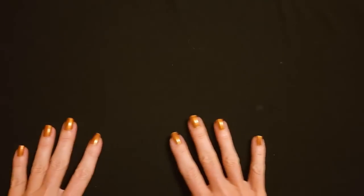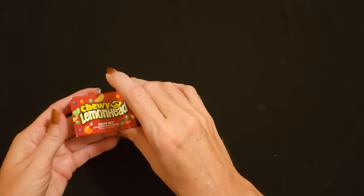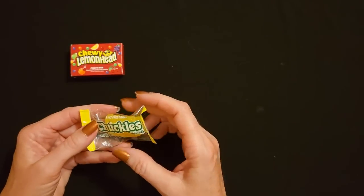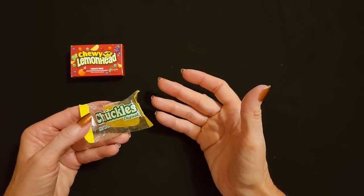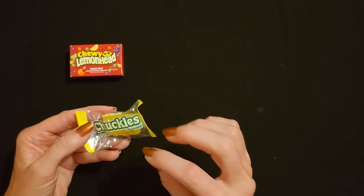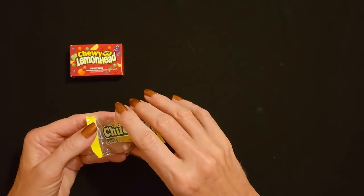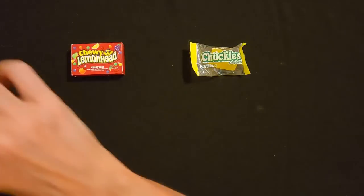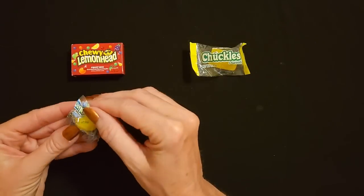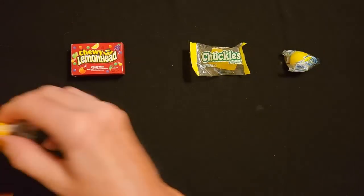I have a nice clean slate to work with. First one out is another chewy lemon head. I have to admit, while I was clearing away I tried one of the yellow Chuckles and one of the orange ones - they all taste exactly the same. The orange one had a little bit of orange flavor but not super strong, and the yellow one had a little bit of lemon taste, but just a little bit.